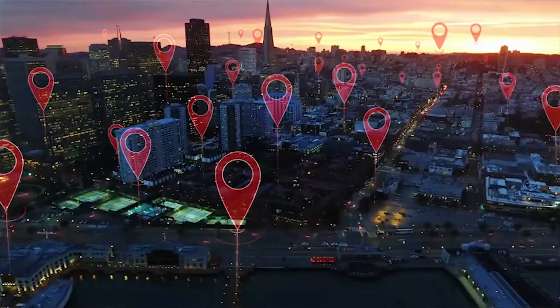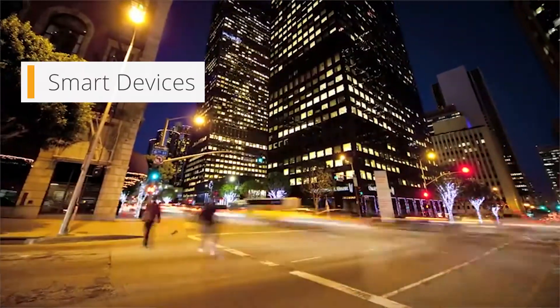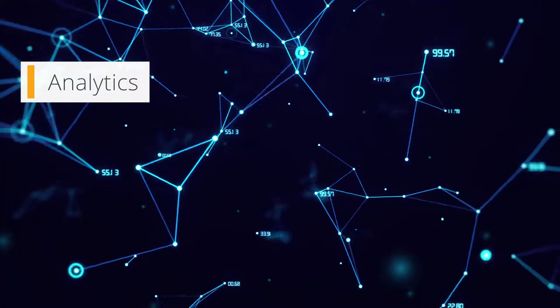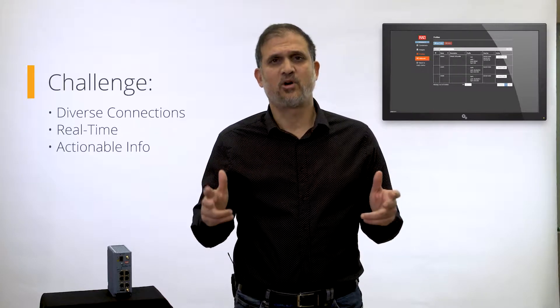Industrial IoT is a new and exciting trend that increases efficiency and reduces costs. This is achieved via technologies like smart devices and big data analytics. But it also involves massive data transmissions to and from many remote sites. The big challenge is doing so over many different network connections, plus the need for real-time analytics and to get actionable information from all the data collected.